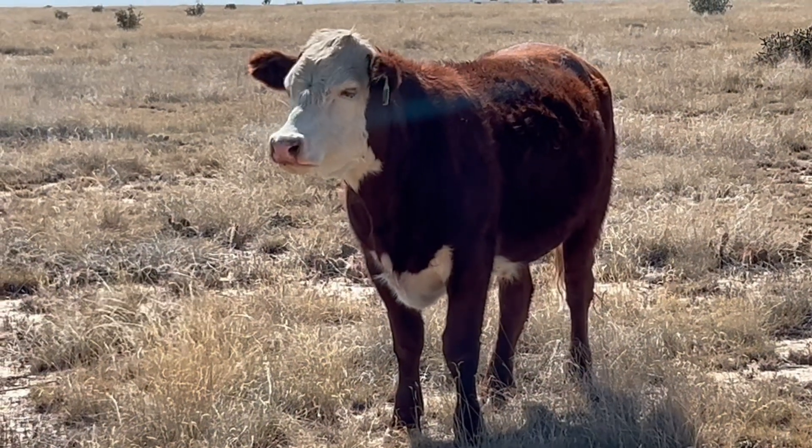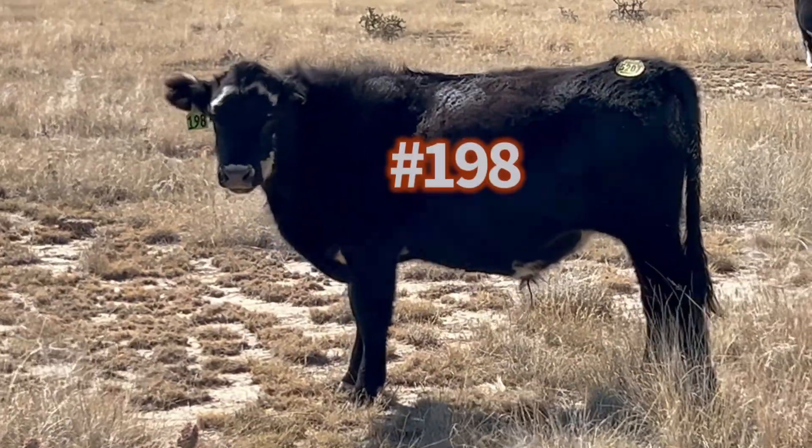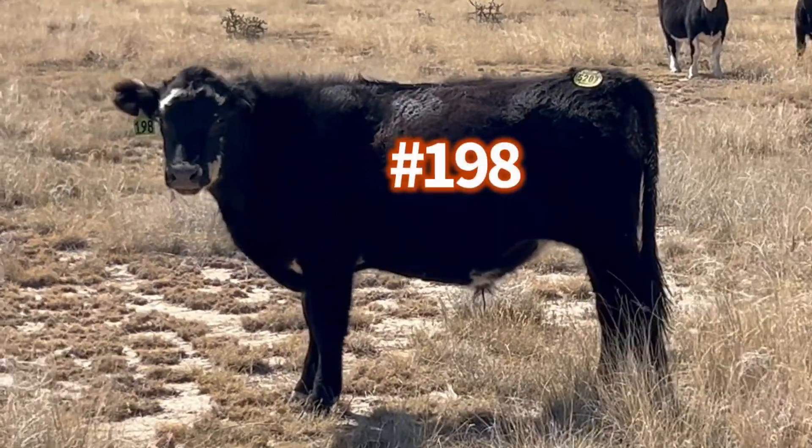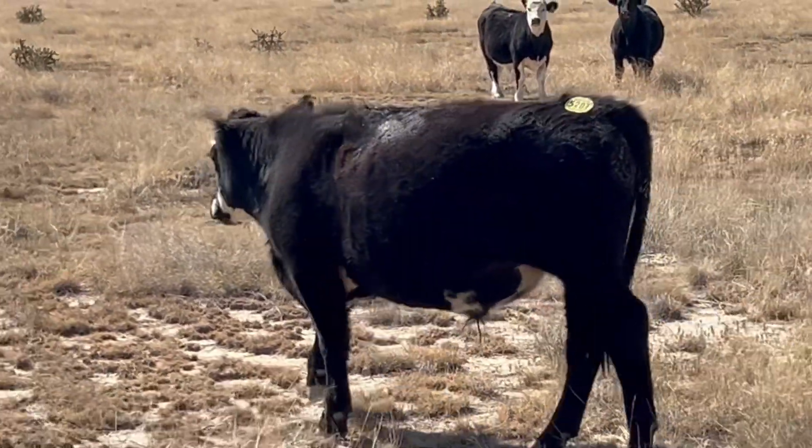Here's steer number 199 — nice and fat, looking good buddy. Here's little steer number 198 — juice ball if I ever saw one. Missing an ear, just how he was born. It's not going to affect the taste of the steaks at all.